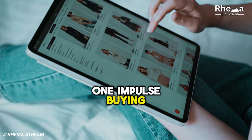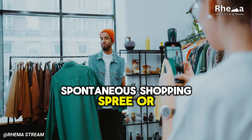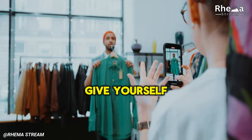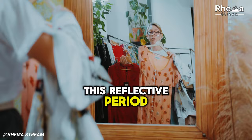1. Impulse Buying. Impulse buying is when you purchase items without planning in advance. It could be a spontaneous shopping spree or a small, seemingly harmless treat for yourself. While this might feel satisfying in the moment, these unplanned purchases can quickly add up and create holes in your budget. Solution: Consider implementing a waiting period before making any unexpected purchases. Give yourself a day or two to think over the purchase and determine whether you truly need it. This reflective period can help you avoid unnecessary spending and make more thoughtful decisions about where your money goes.